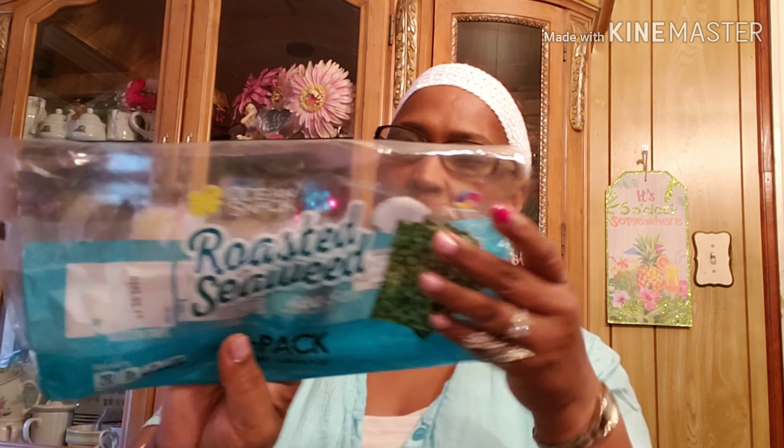This is my staple — three pack roasted seaweed. These are very hard to find; when I find them I grab them. They come with three in a pack, love them. Also stickers — me and my Big Ideas soft spoken stickers, will always buy these.